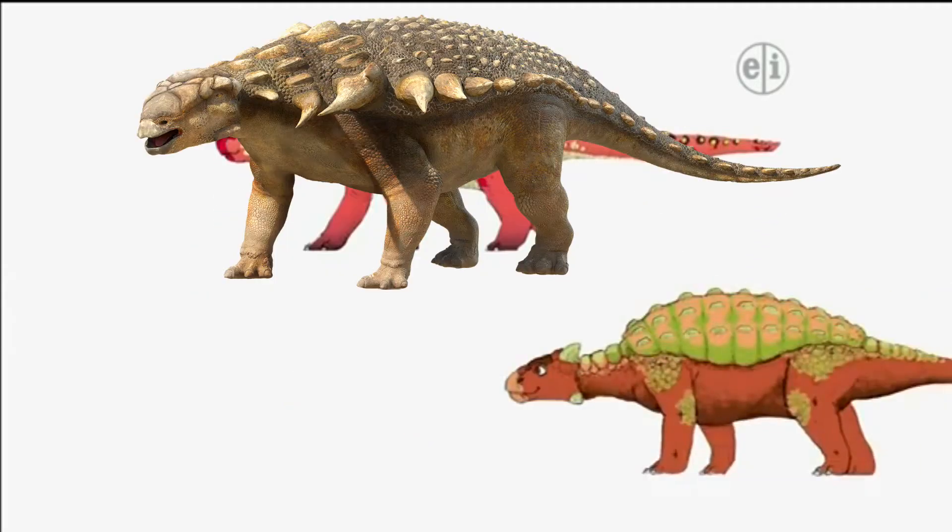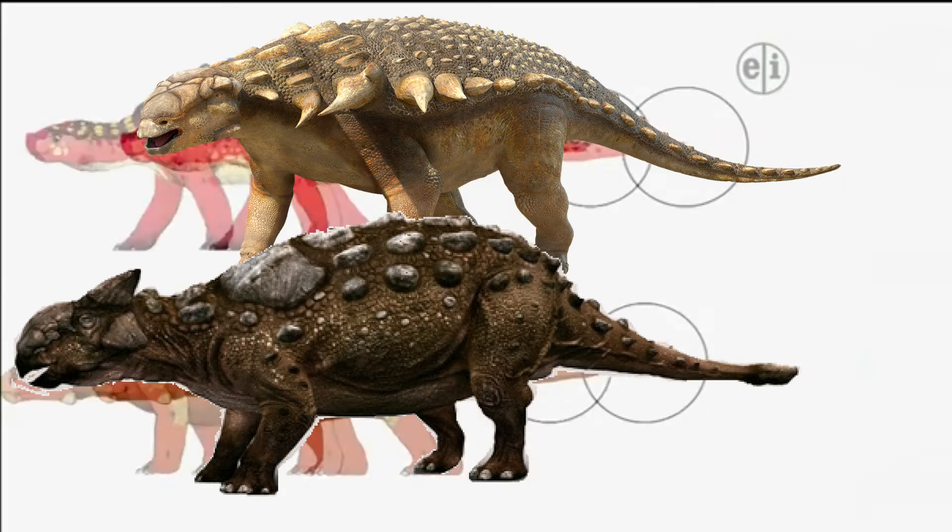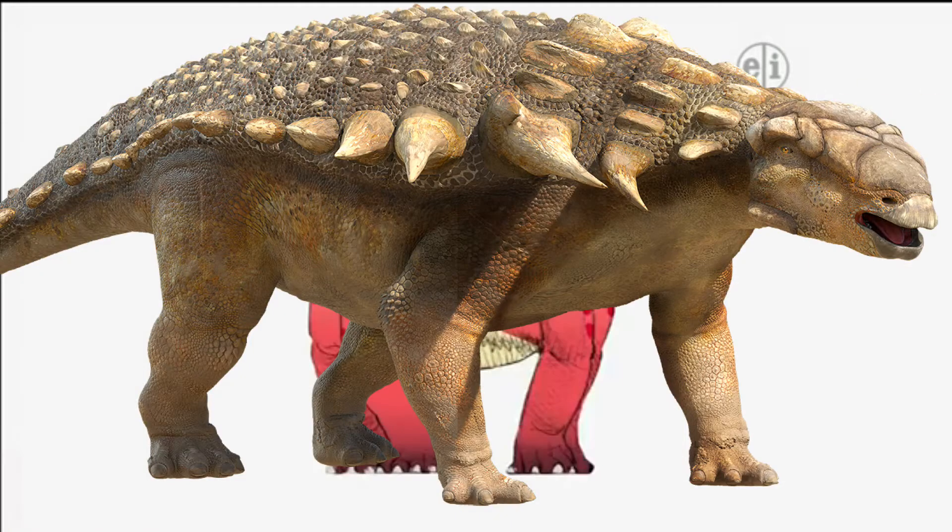But look, unlike some ankylosaurs, Notosaurus didn't have a bony club on the end of its tail. Because Notosaurus probably couldn't use its tail to fight off meat eaters, paleontologists think it may have defended itself by getting low to the ground so only its bony armor would show.